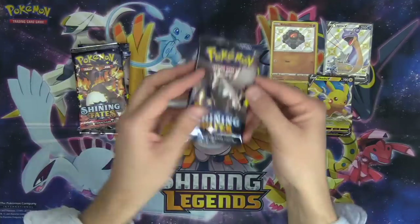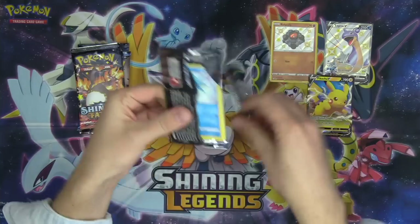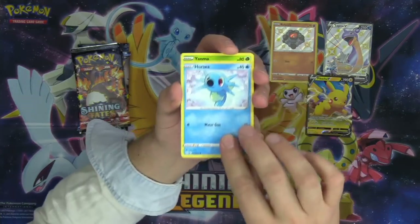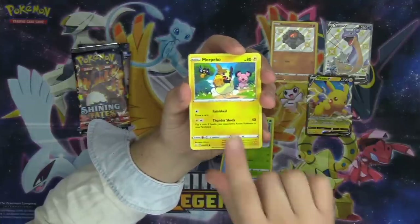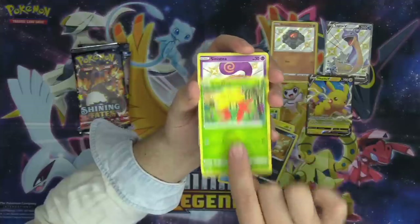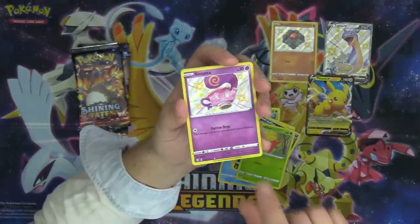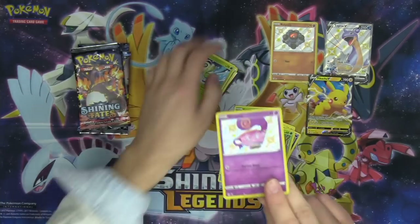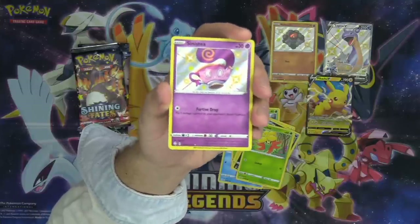We've got the nice Corviknight artwork on this pack. We've got Horsea, Yanma, Morpeko, and the amazing Koffing artwork — Gossifleur. Ooh, check that out — a shiny Sinistea! Let's go! And Celebi as our hit. Shiny Sinistea for all you Mad Party fans out there.